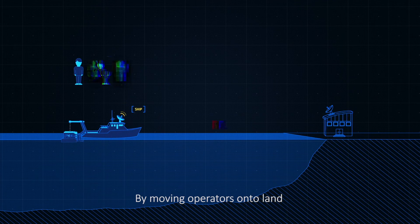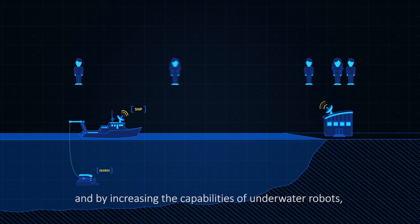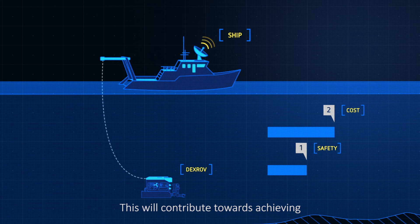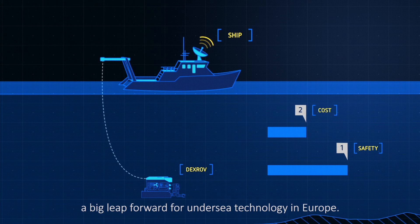By moving operators onto land and by increasing the capabilities of underwater robots, DEXROV will help to make underwater operations more cost effective and safe. This will contribute towards achieving a big leap forward for undersea technology in Europe.